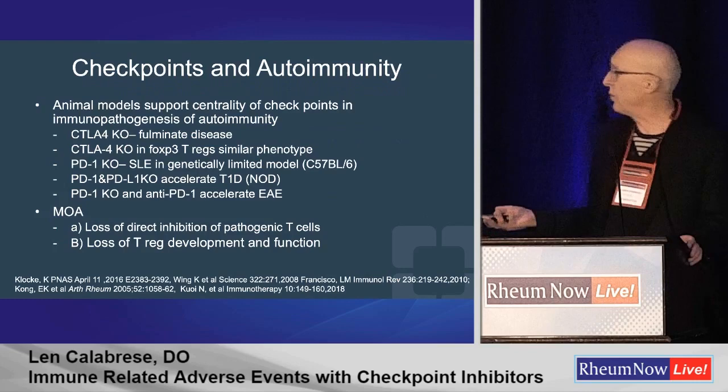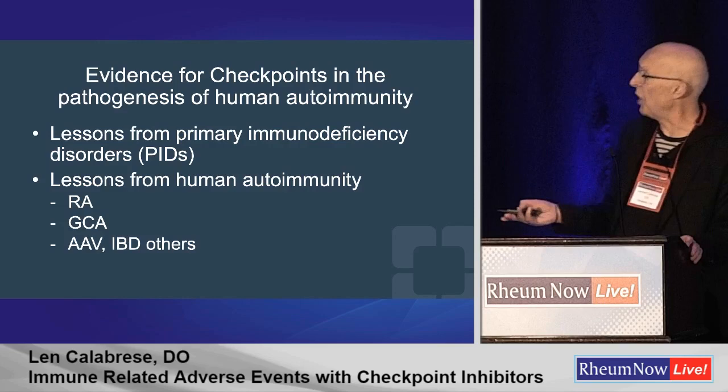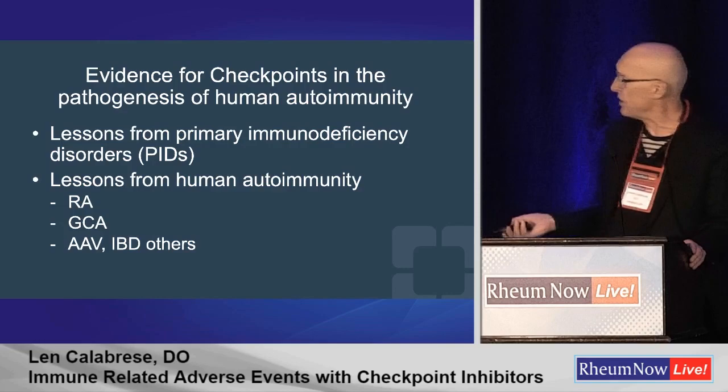In human disease, there are growing data to suggest that defective checkpoints are involved in early rheumatoid arthritis — some beautiful work on synovial translational biology from last year — and giant cell arteritis from Connie Wan. Jack tweeted out this morning about data correlating soluble PD-1 with disease activity in ANCA-associated vasculitis. So I think this is a fruitful area for us.